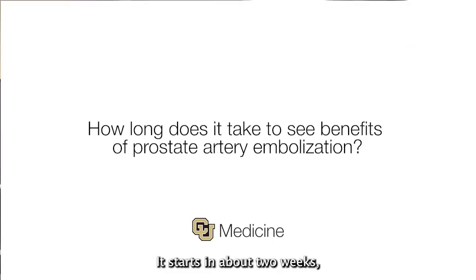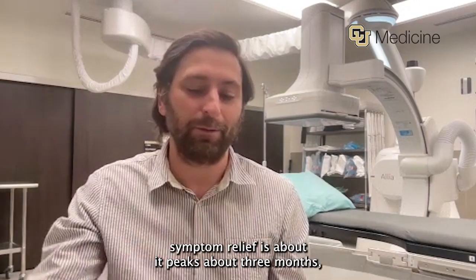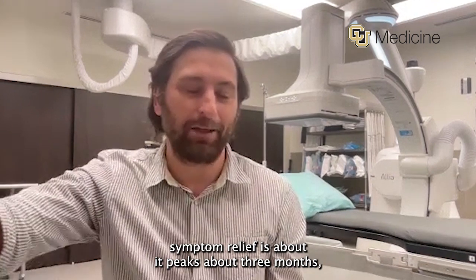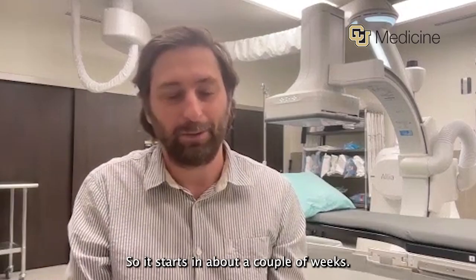It starts at about two weeks, and then optimal symptom relief peaks at about three months, but it can keep going for about six months too. So it starts in about a couple of weeks.